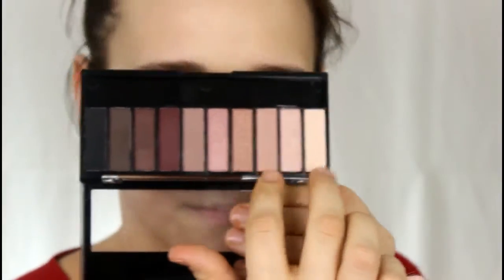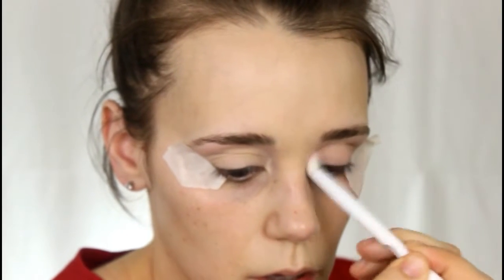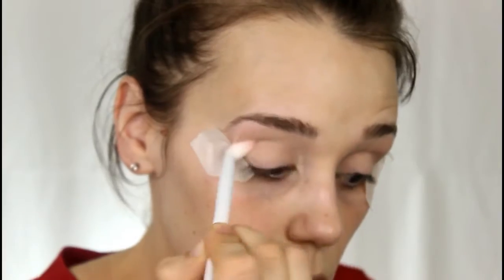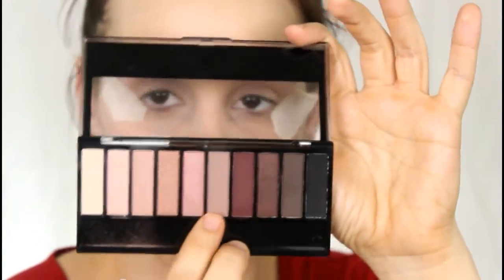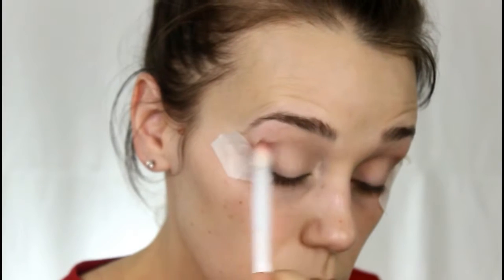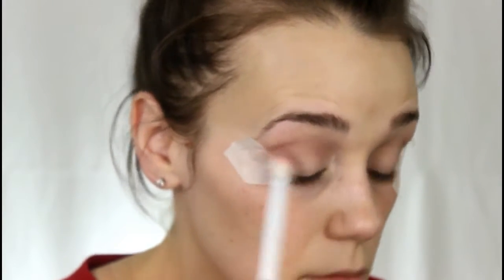We're taking the Wet n Wild All Natural eyeshadow palette in the shade Nude Awakening. I'm taking those two blending shades and putting them into my crease with a fluffy brush, which also happens to be from Wet n Wild. I'm also taking the taupe neutral color and building that into my crease as well, layering the blending shades to work up to a nice dark crease.